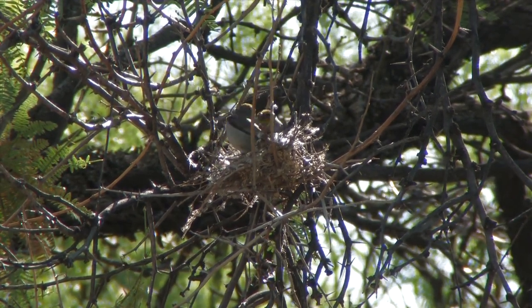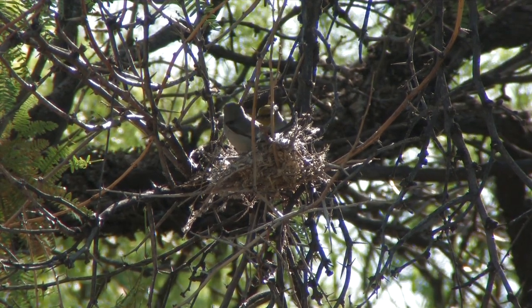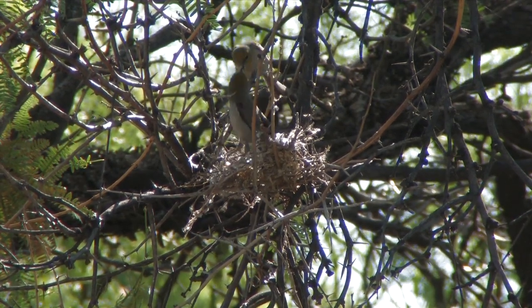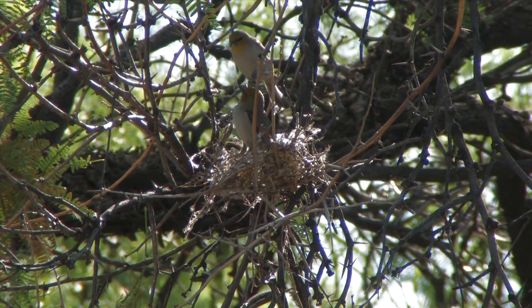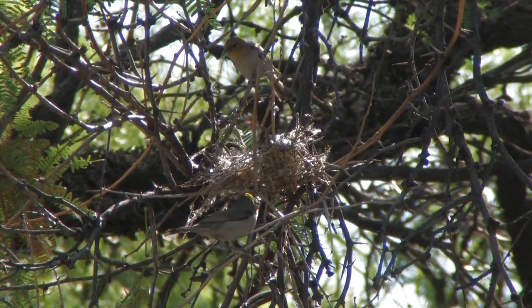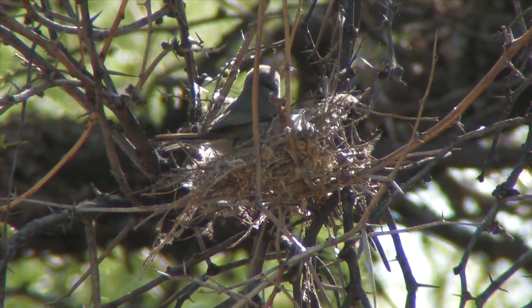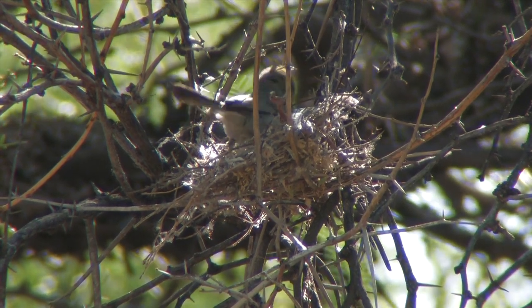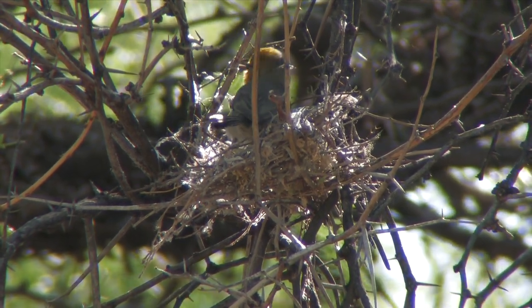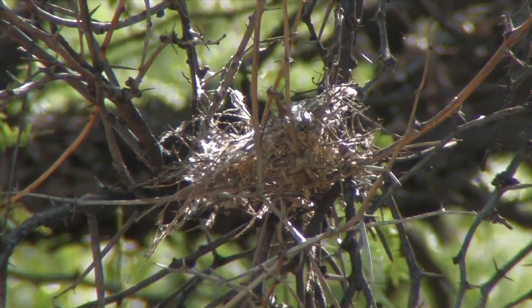Here you can see them working together, gathering and lining the interior with down. The male and female have chosen a thorny tree and are constructing a nest out of several thousand thorny twigs they gather as they build. The sharp thorns will deter predators from eating the verdon's eggs and chicks.